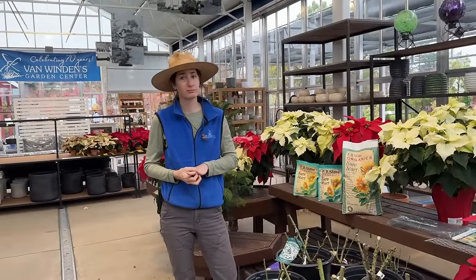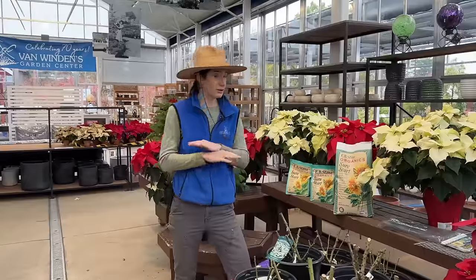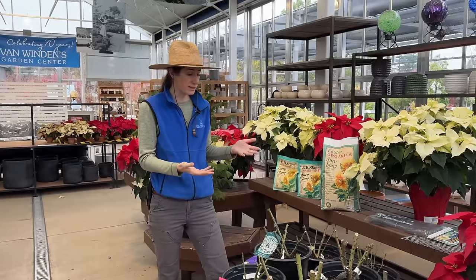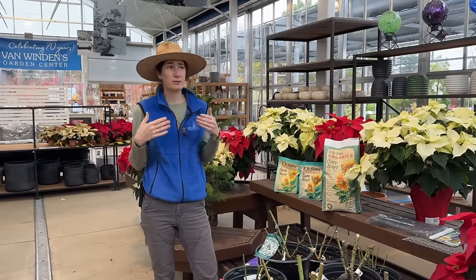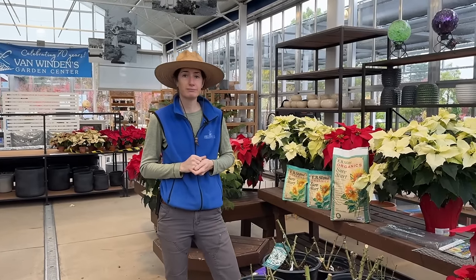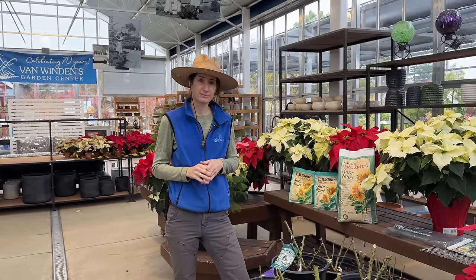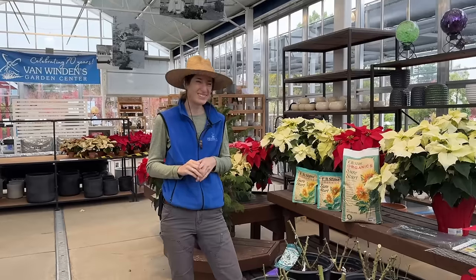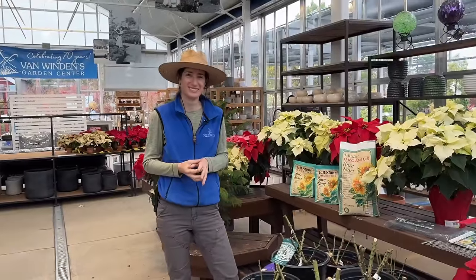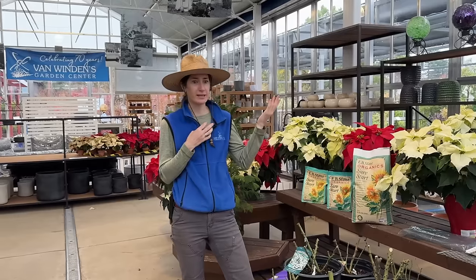Roses like an evenly moist root zone — they are not drought tolerant. It depends on the weather, but in Napa you typically don't need to start watering roses until mid-March. Now, a couple years ago I tried the Van Winden's secret fertilizer mix and it was incredible — I always credit them with teaching me that.